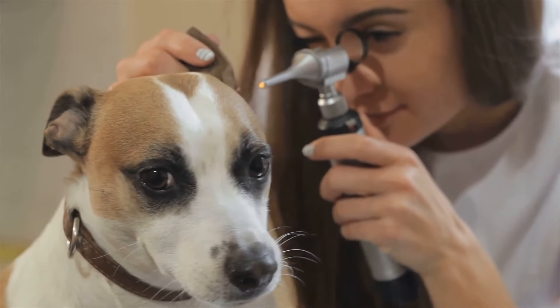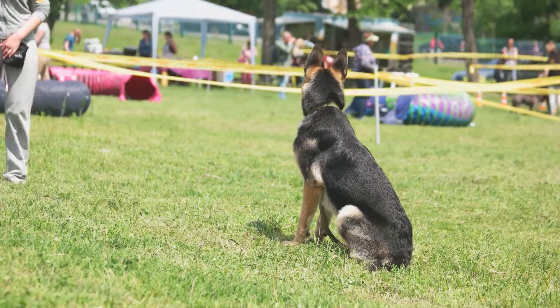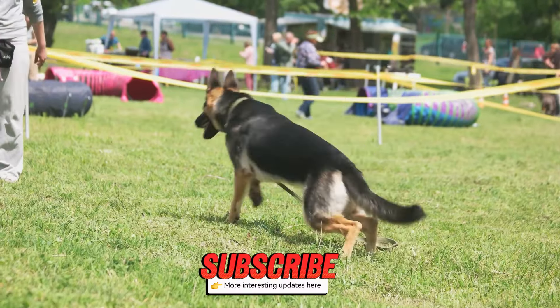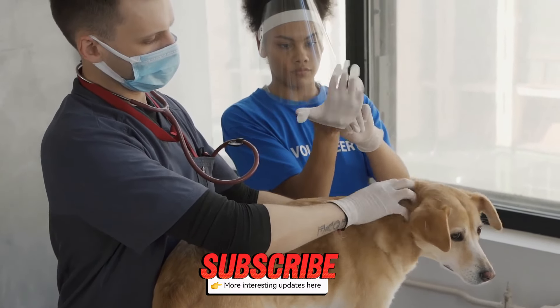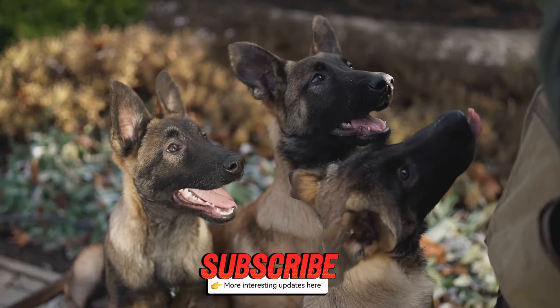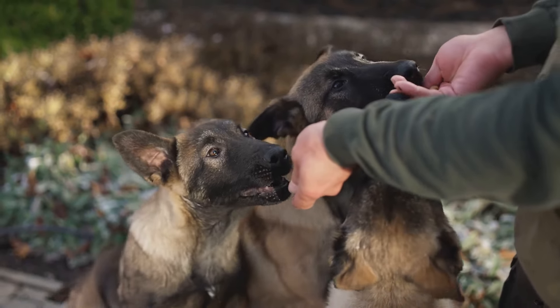When it comes to health, German Shepherds are generally robust, but they are prone to certain conditions like hip dysplasia and arthritis. Regular vet checkups are crucial to keep them in top shape. A balanced diet rich in nutrients will also go a long way in ensuring their overall health.